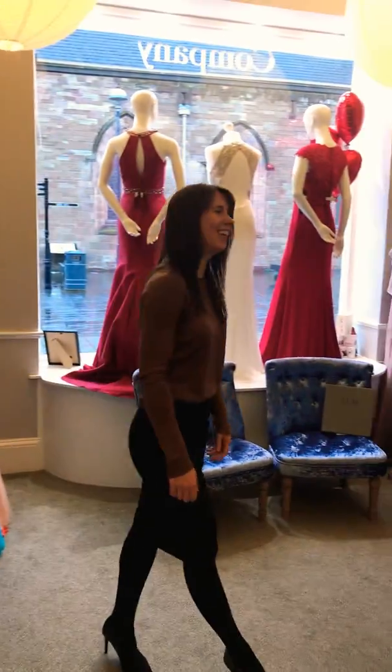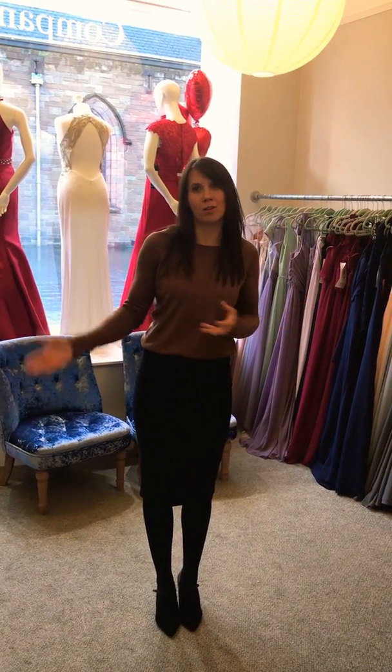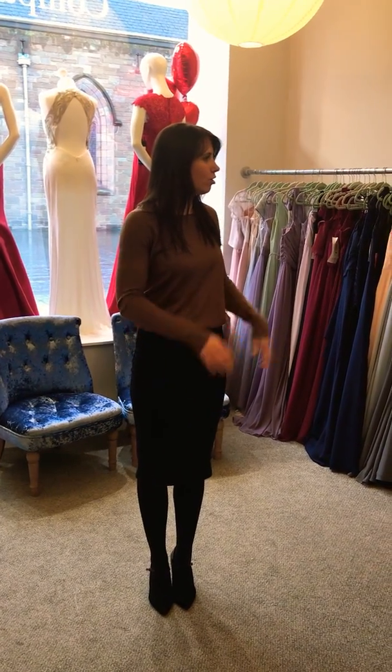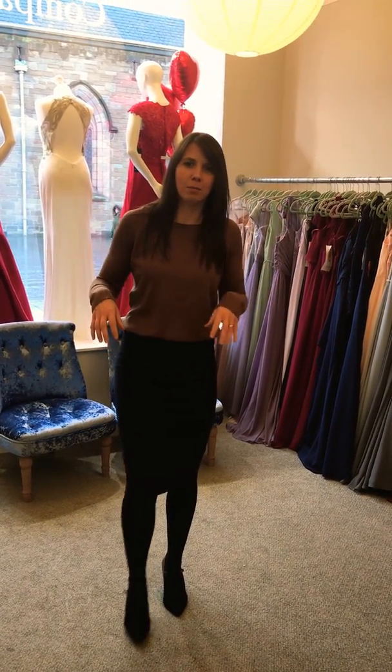Hi everyone, just wanted to show you around the shop, show you how it's set up, how it works, and just really show you the different rooms that we have in Katie's company.